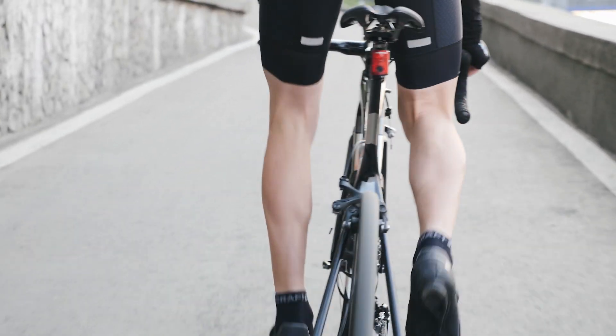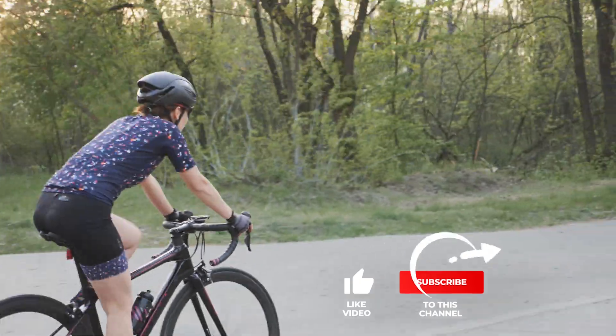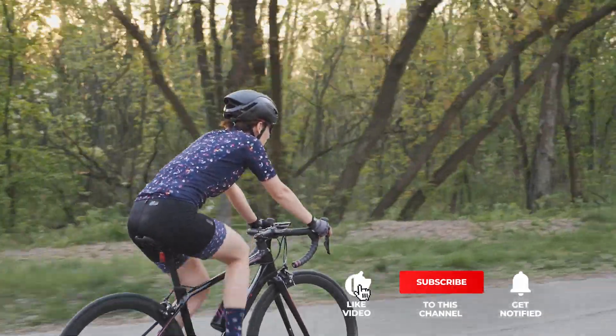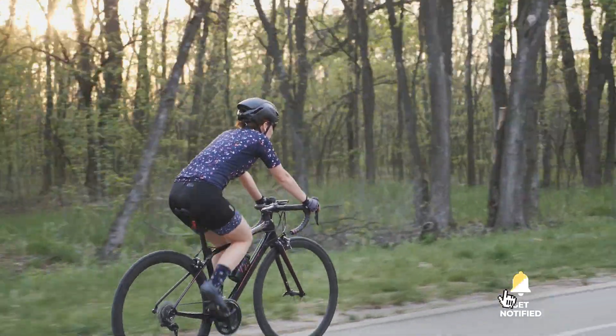If you haven't found a gel saddle that meets your needs yet, well, keep watching because I have more lined up for you. Meanwhile, if this is your first time visiting this channel, be sure to subscribe and hit the bell icon to receive notifications of my next videos.